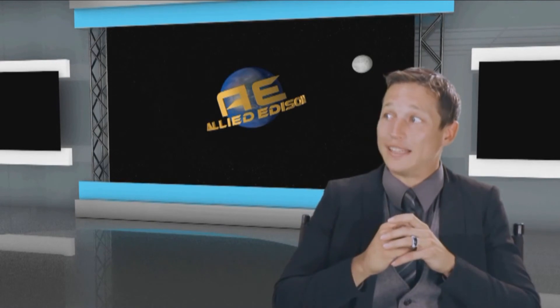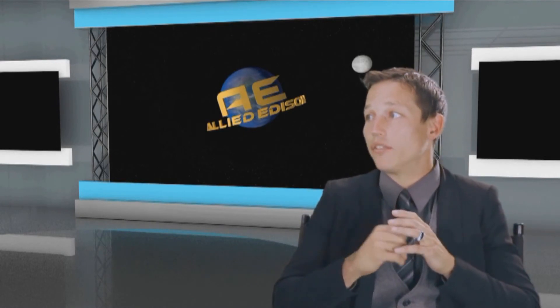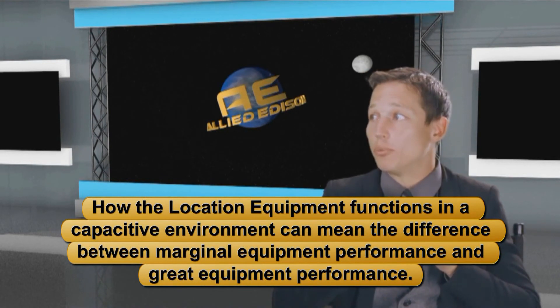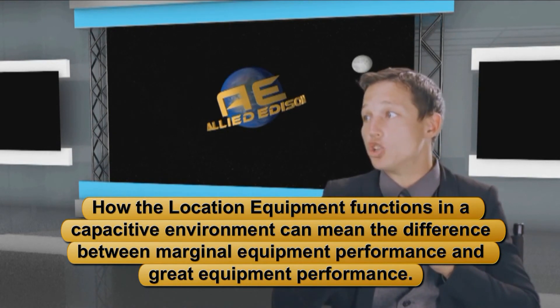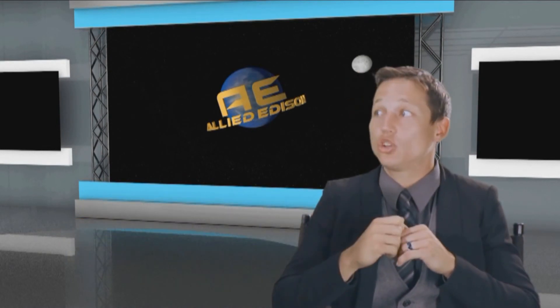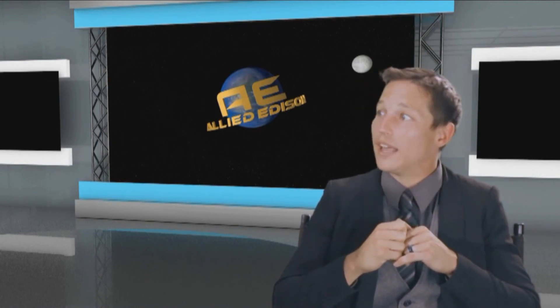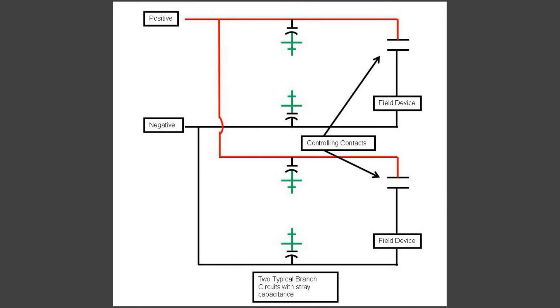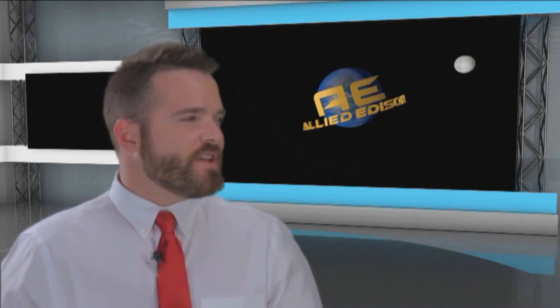Are there any barriers or obstacles encountered by the location equipment that could jeopardize the success of the ground location effort? Yes indeed. Capacitance on a DC system is the enemy of contemporary location equipment — how the equipment functions in a capacitive environment can mean the difference between marginal equipment performance and great equipment performance. Long cable lengths can create stray capacitance, power line filters can install capacitance to ground, and some circuit components can introduce capacitance. Capacitance can be on one or two circuits or be distributed throughout the DC system.